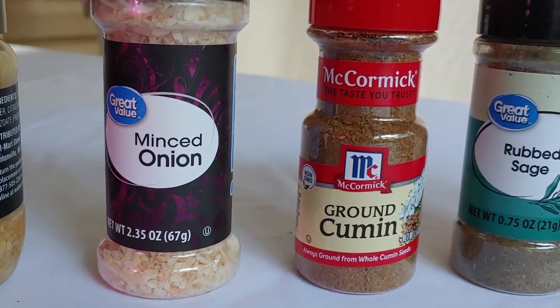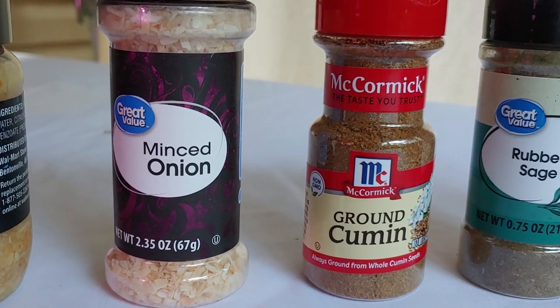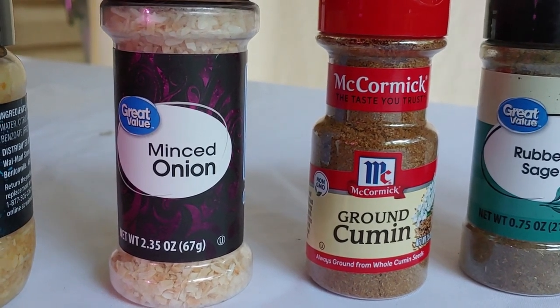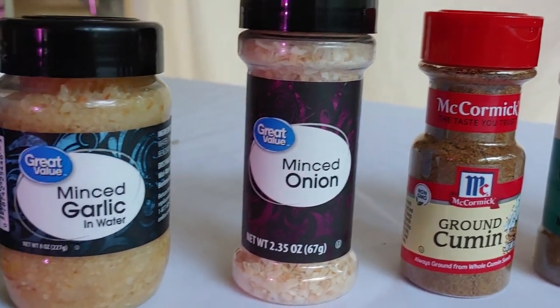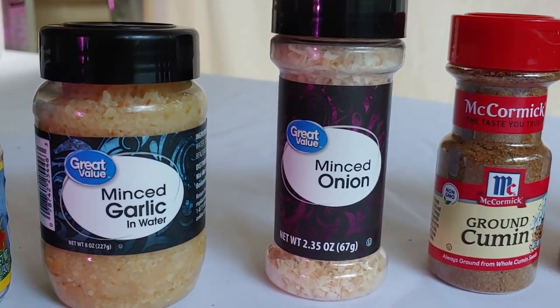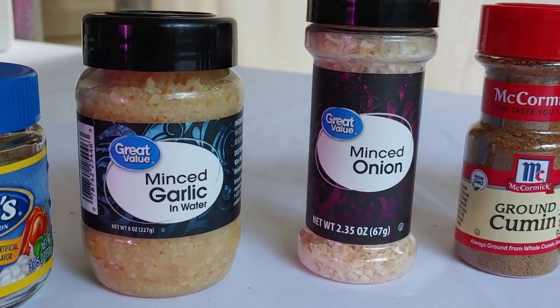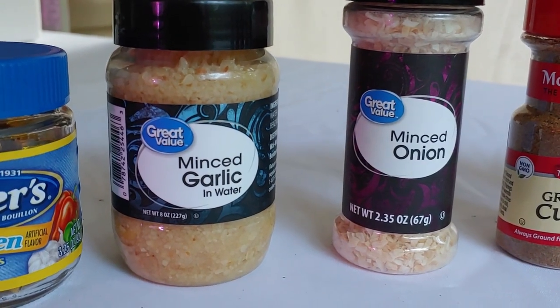Minced onion — if you have a jar of dry onion bits it will store longer than fresh onions and there will be no tears when it comes time to add onions to whatever you're cooking. Then garlic — around here we like to use lots of garlic in cooking, so I guess there aren't going to be any vampires in with the zombie apocalypse. The zombies will be bad enough.